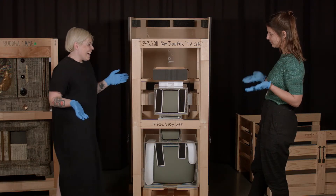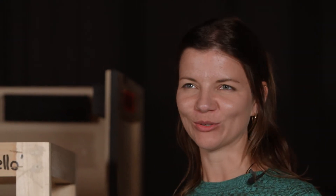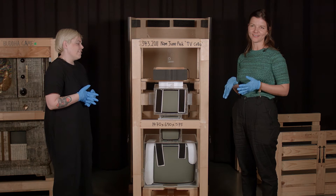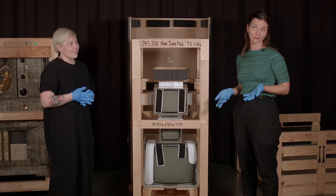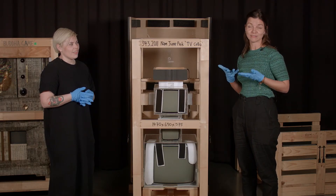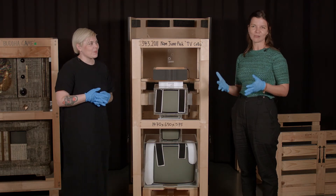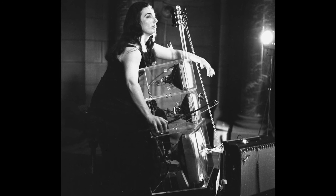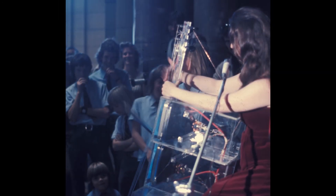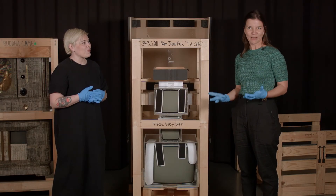It was originally a performance work. In 1976, John Kaldor invited Nam June Paik and his long-term collaborator Charlotte Moorman to come to Sydney and then to Adelaide to perform a series of new works, one of which was TV Cello. We have great imagery from 1976 of Charlotte Moorman in the gallery's vestibule playing this to a really engaged group of people — school kids and adults all gathered around tightly watching her, because it was quite the spectacle.